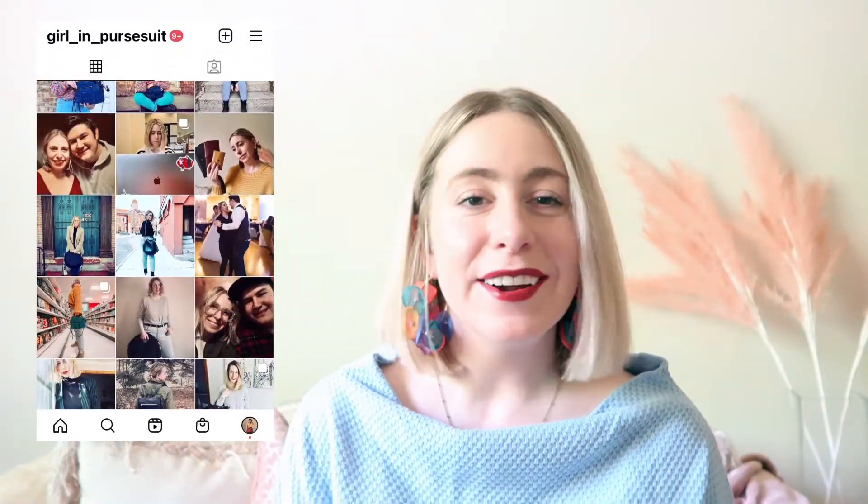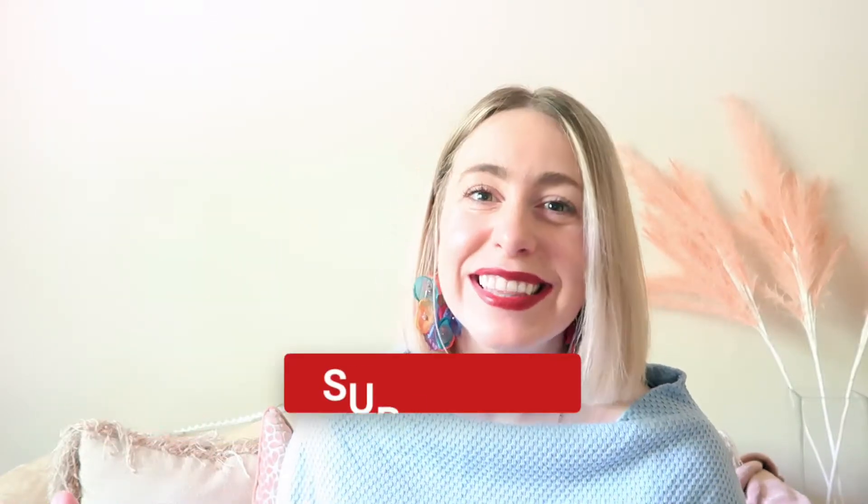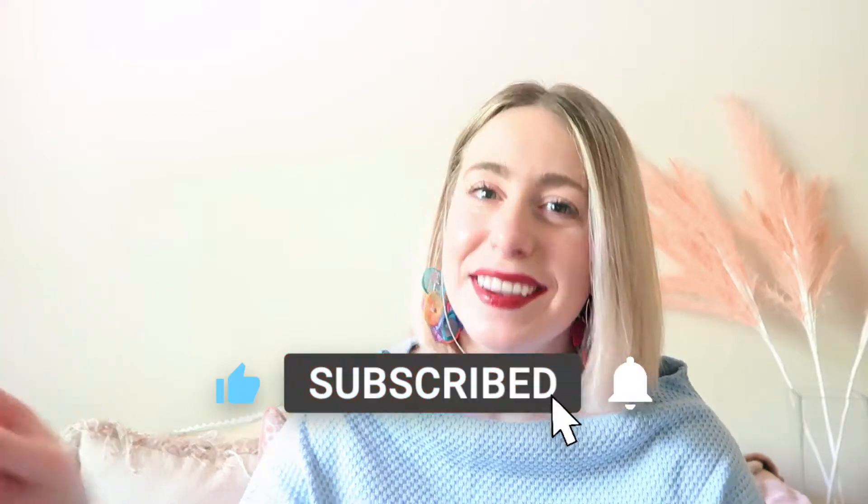Hello everyone! Welcome back or welcome to my channel. If you are new, my name is Erica. I make videos all about handbags, lifestyle, beauty, and decor. I would love to have you as part of this community. Please like this video, subscribe to my channel, and come visit with me twice a week.